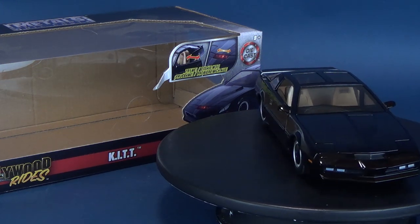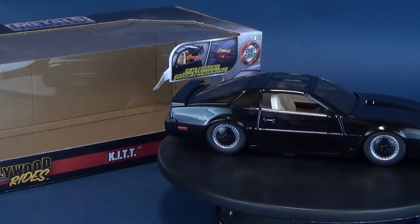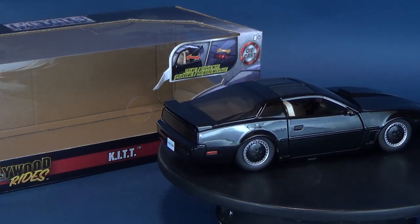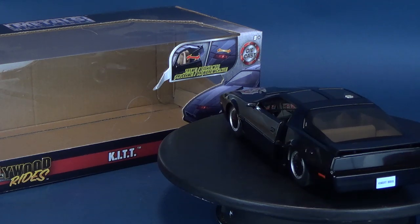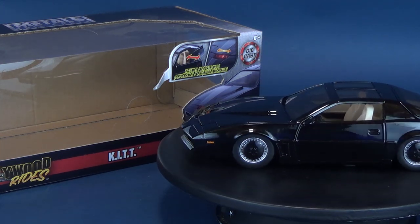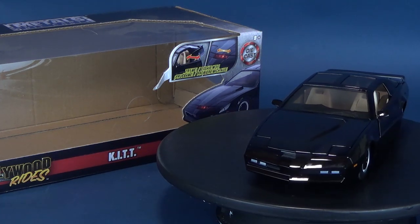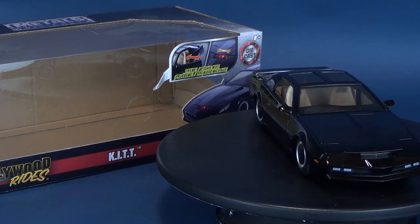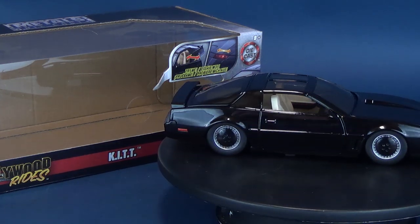The Die Cast Hollywood Rides release of Knight Rider's Kit should be available now in retail stores. If you did manage to pick it up, definitely let me know in the comments section below what you think of the Jada Toys Hollywood Rides. They've actually released a whole bunch of new Hollywood Rides die-cast cars we're going to be looking at in upcoming reviews, so stay tuned for that.